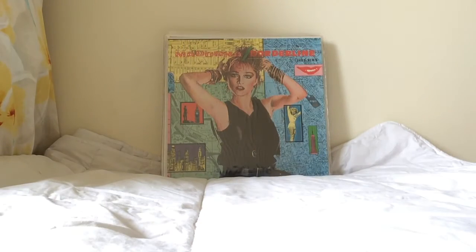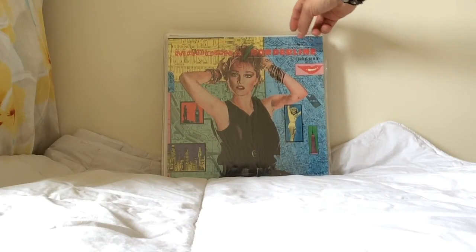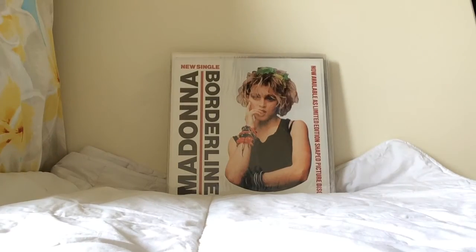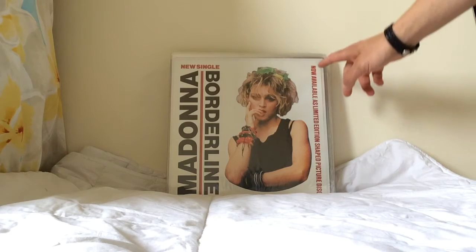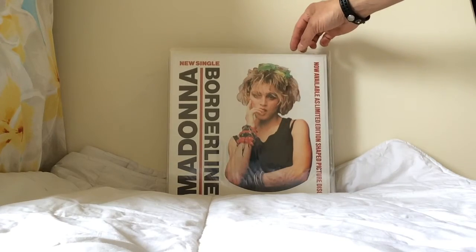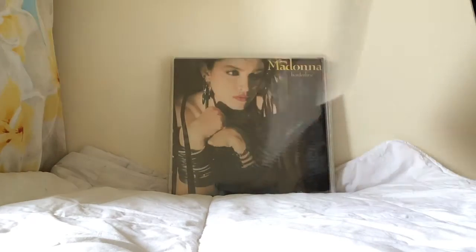The German pressing of Borderline is similar to the European and UK pressings, except that it has a barcode on the B-side. This is a backing insert produced to promote the picture disc for Borderline — that will feature in another video, but it's worth showing the insert here.